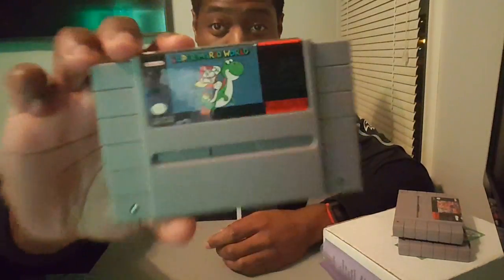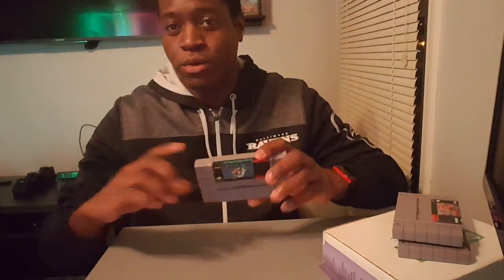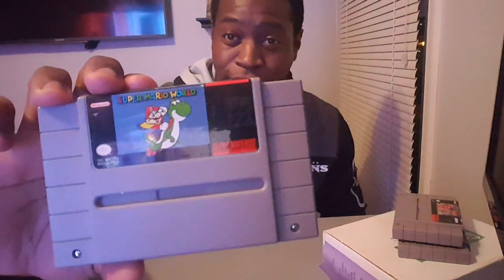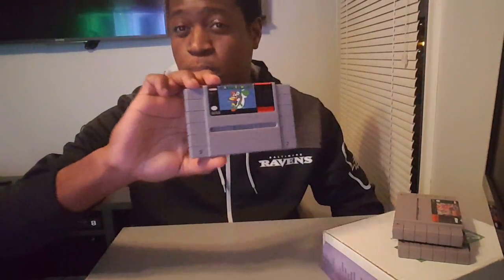Next up, Super Mario World — the best SNES game ever. This is my favorite Super Nintendo game of all time without a doubt. I know most people say Super Mario Bros. 3 is the classic, or Super Mario Galaxy, but I don't care — Super Mario World is the best Mario game ever. It was absolutely perfect to me.